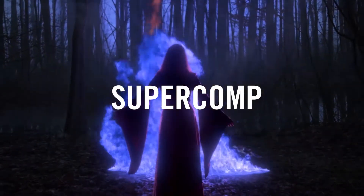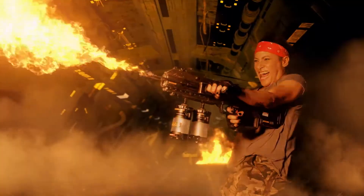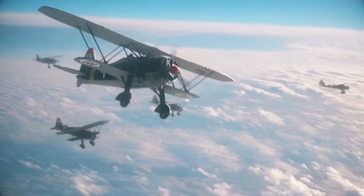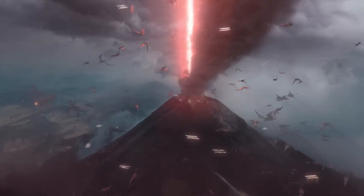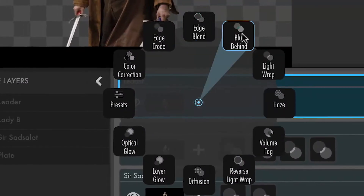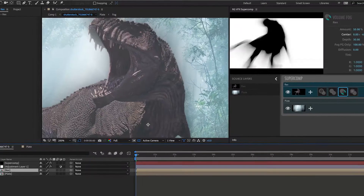Super Comp is a compositing environment that makes it easy to create complex, seamless composites. In Super Comp, light and atmospheric effects interact with all of your layers in a far more natural way and with far less pre-composing than ever before. Super Comp includes more than 15 GPU-accelerated tools for integrating all of your elements into your final shot.